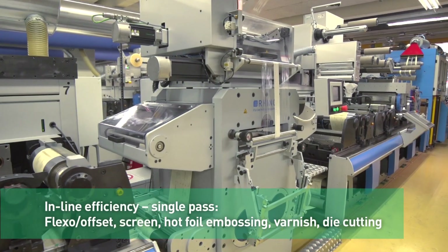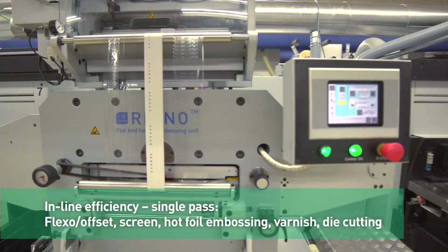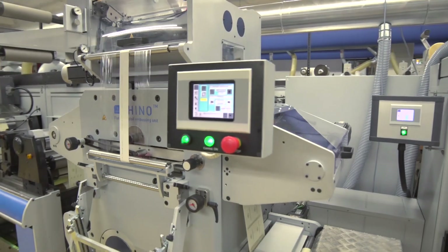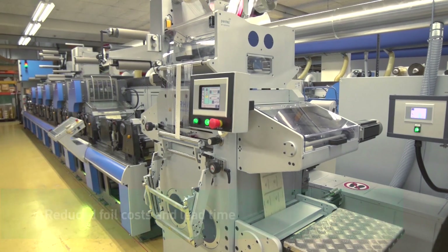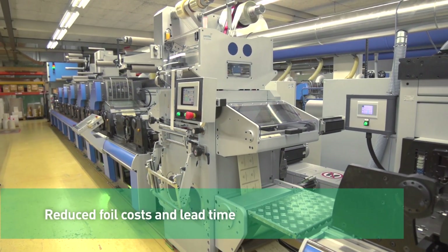No matter what kind of jobs — whether flexo or offset, screen, hot foil embossing, varnish or die cutting — all are done inline and in a single pass. Rhino reduces lead time and cuts costs on foil and embossed labels.